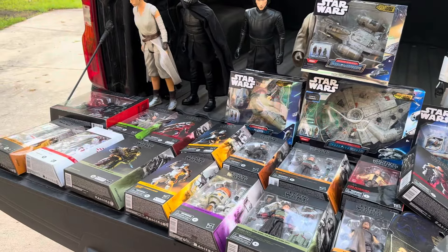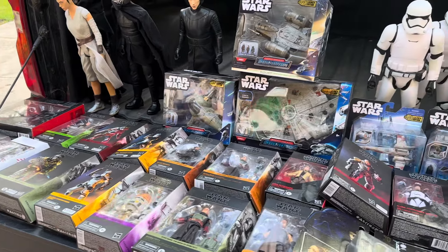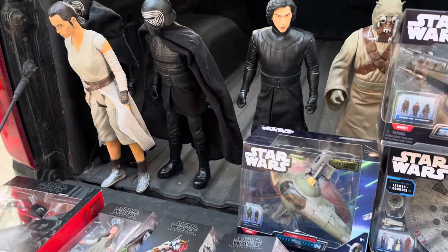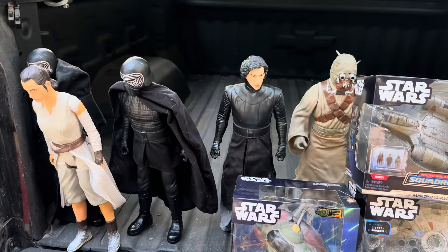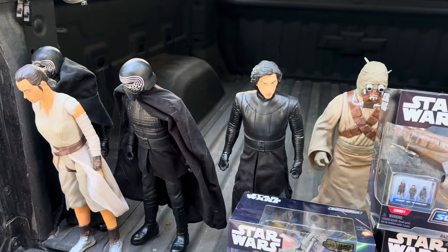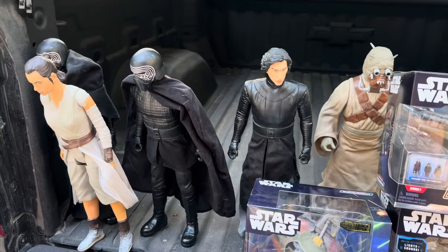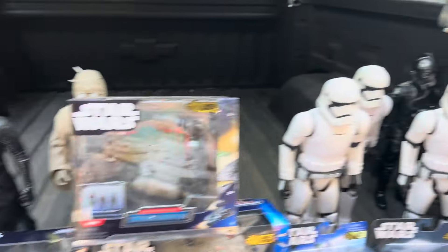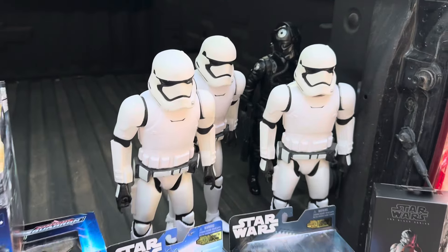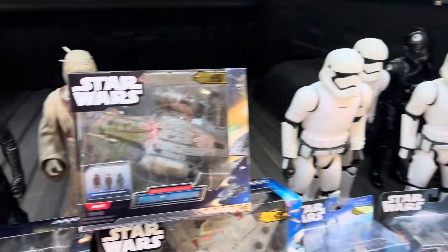So this is some stuff that I picked up a while back, actually at BayCon, and a little bit after from my friend Steve. Thank you so much for reaching out, Steve. He's a huge fan of Star Wars and has a great podcast on it. He was looking to downsize some of his collection and reached out, so these are some of the awesome pieces he was ready to let go of.